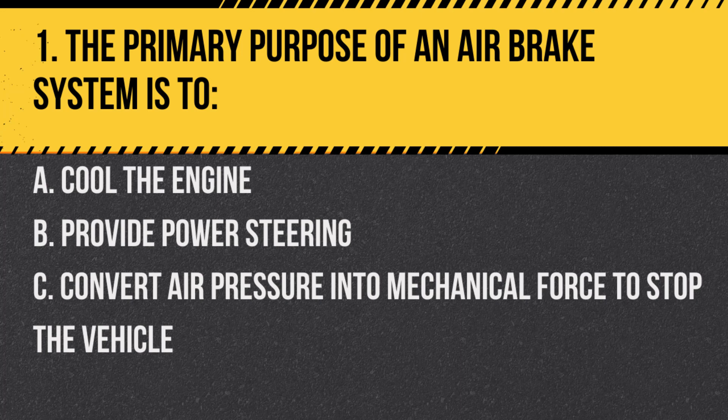Question 1. The primary purpose of an air brake system is to: A. Cool the engine. B. Provide power steering. C. Convert air pressure into mechanical force to stop the vehicle. Answer: C. Convert air pressure into mechanical force to stop the vehicle. Air brakes use compressed air to apply force to the brakes and stop the vehicle.